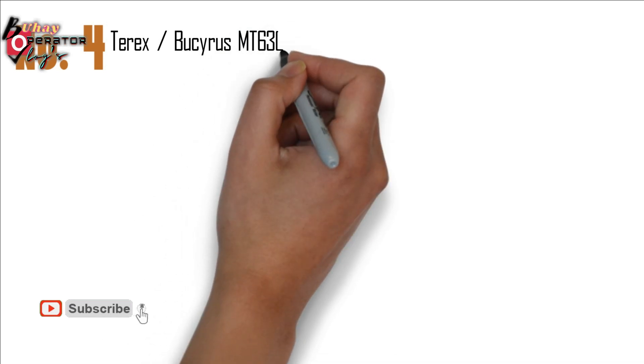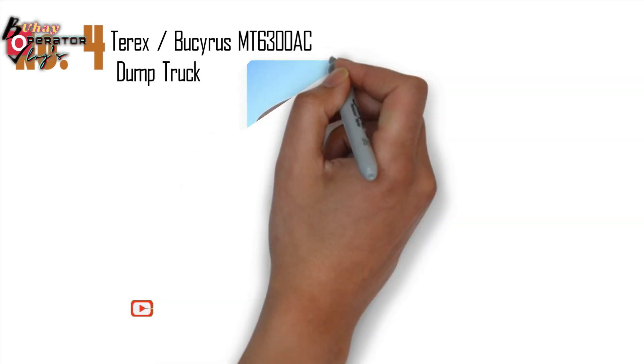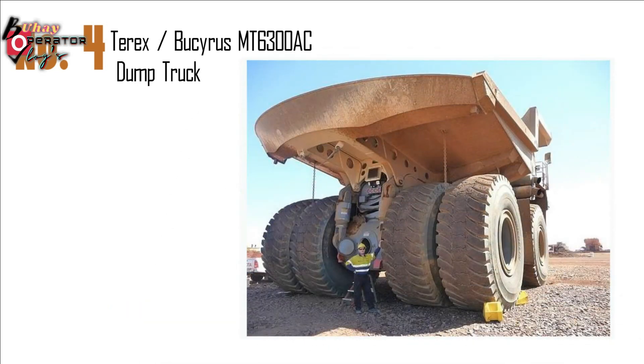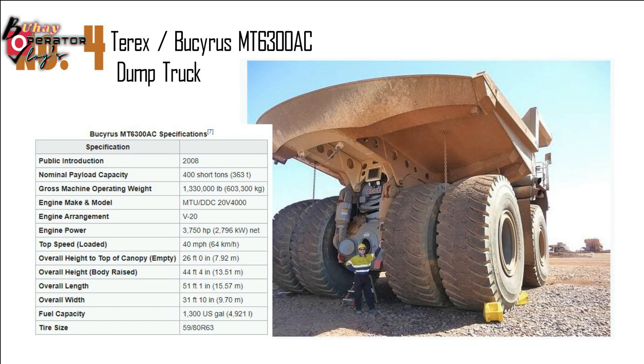Number 5: Terex/Bucyrus MT6300AC Dump Truck. Nominal payload capacity: 363 tons. Gross machine operating weight: 603,300 kg. Engine make and model: MTU/DDC 20V4000. Engine power: 3,750 hp (2,796 kW) net. Top speed: 40 mph, 64 km per hour.